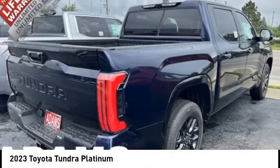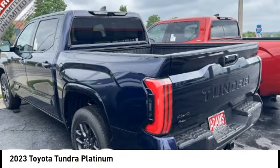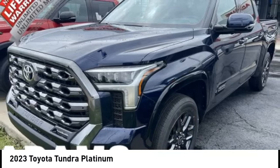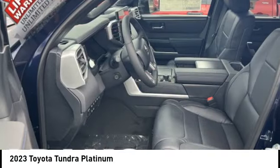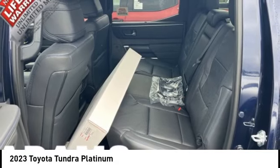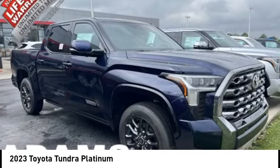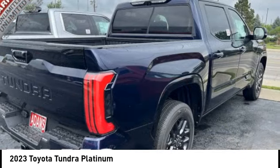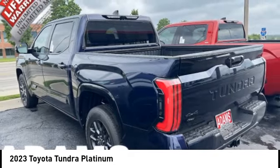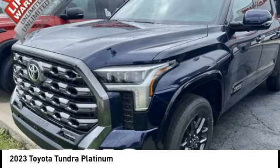Come test drive the 2023 Tundra. The Tundra has a number of unique features useful for those using it as a work truck, including extra large door handles, a deck rail system, and an integrated tow hitch. Included as standard are vehicle stability control, traction control, electronic brake force distribution, anti-lock brakes, and tailgate assist.